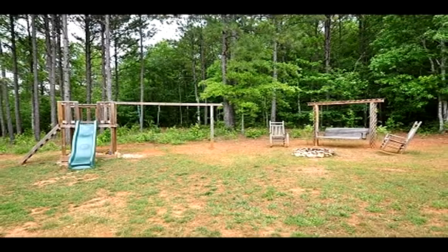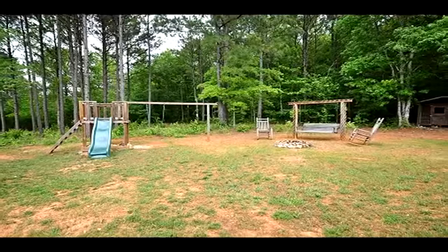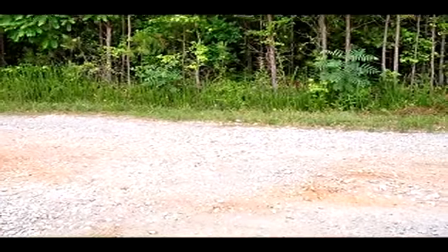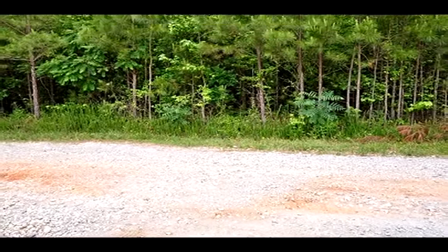The home is served by well water. The well was drilled and is approximately 300 feet deep. This home sits on approximately 5 acres and the additional 4 acres is located across the gravel road.